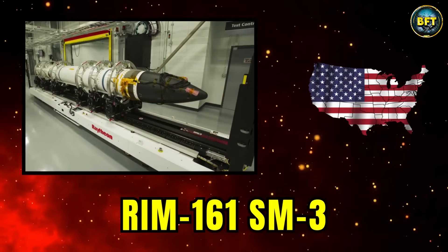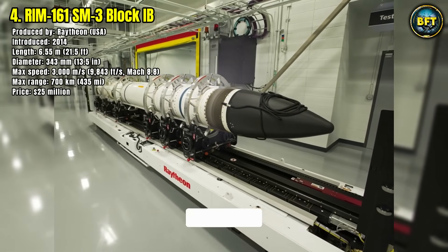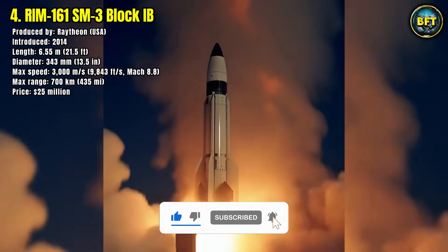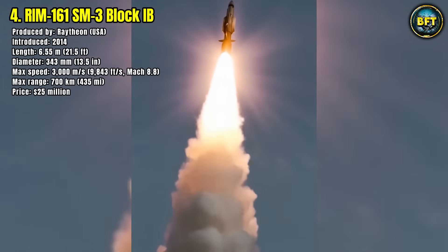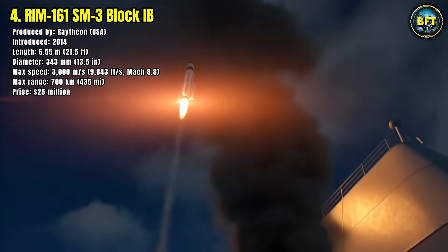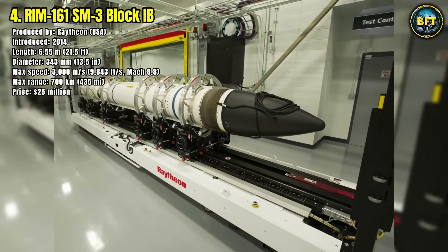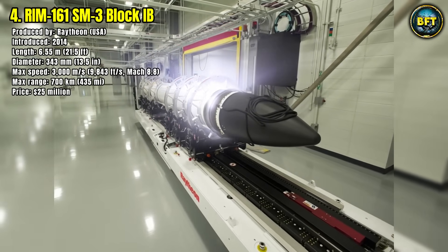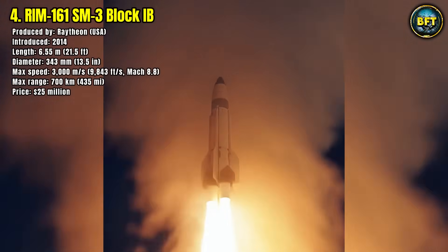Number 4: RIM-161 Standard Missile 3. The RIM-161 Standard Missile 3, particularly the Block IIB version, is a cornerstone of the American ballistic missile defense system. Introduced in 2014, it is specifically designed to intercept short-to-intermediate-range ballistic missiles outside the atmosphere. At 6.55 meters long and 34 centimeters in diameter, it is a large but highly precise interceptor. Its speed is staggering, reaching 3,000 meters per second, nearly Mach 9.